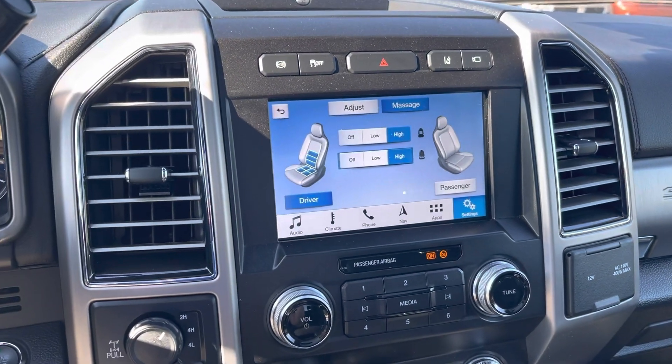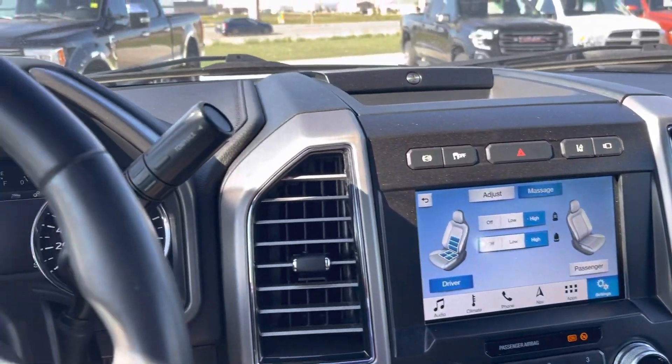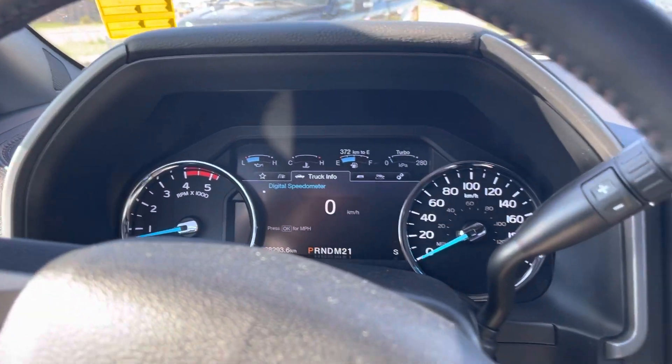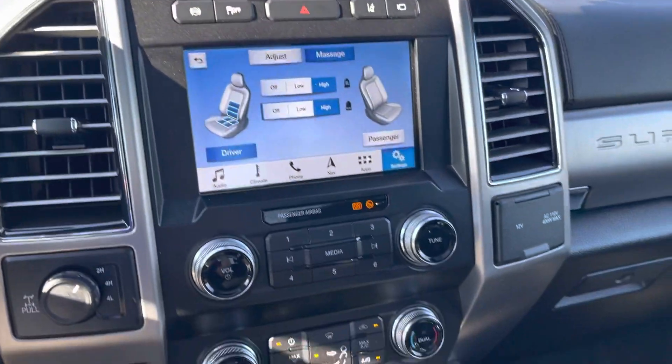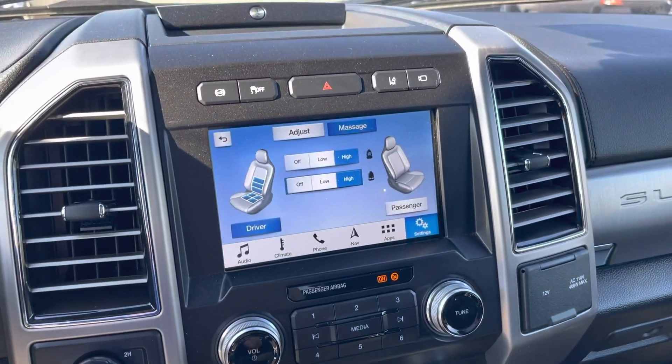This 2019 Platinum F-350 Ultimate — lifted, rims and tires, fender flares, 28,000 kilometers — this is a gorgeous truck. If you're looking for a diesel, you better check this one out. Thanks, have a great day.